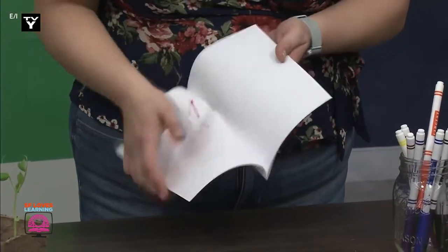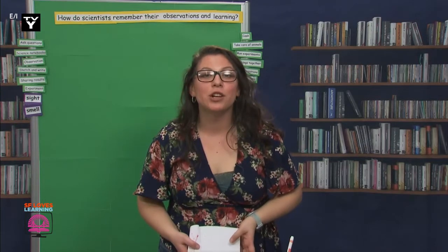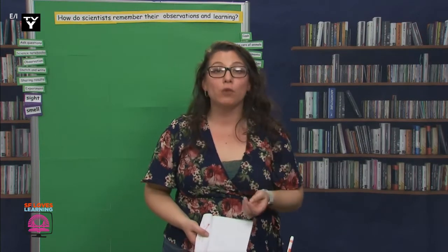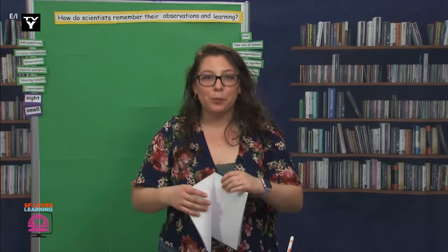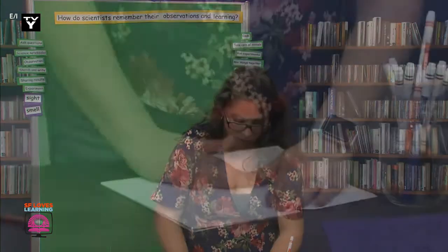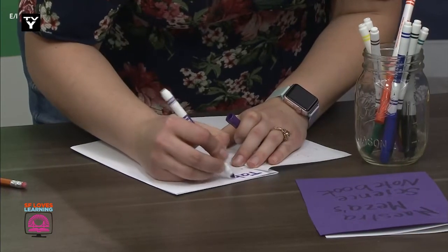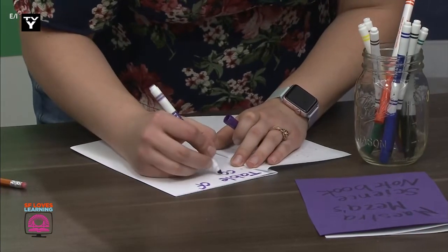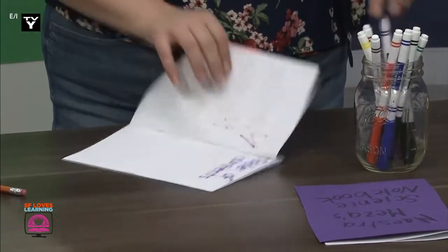This first page is going to be our table of contents page. Do any of my scientists know what a table of contents is for? Yes, this page tells you what the book contains, or what is in it. We're going to write that on top, and that will be all for now. Table of contents.